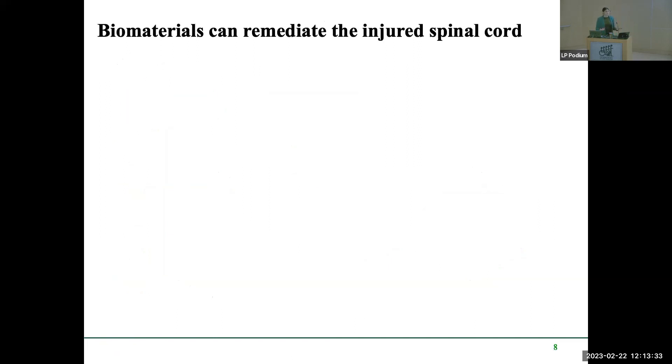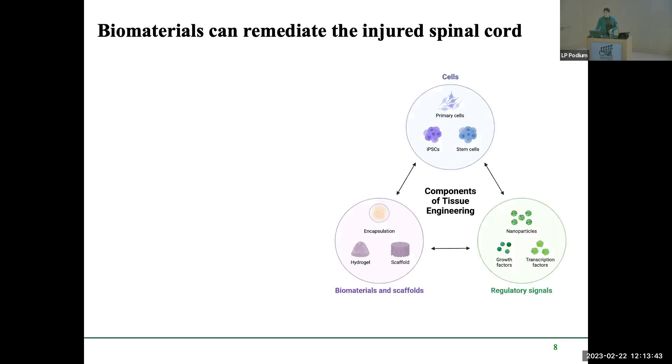One way to bypass these challenges is through the use of biomaterials, which have been shown to remediate the injured spinal cord. This is where the biomedical engineering comes in. Components of tissue engineering include cells, regulatory signals, biomaterials, and scaffolds. I'm interested in encapsulation techniques, hydrogel formation, and incorporating regulatory signals such as nanoparticles.